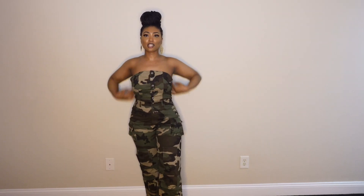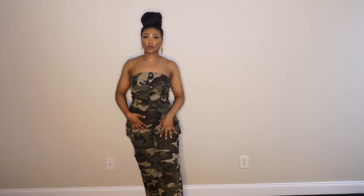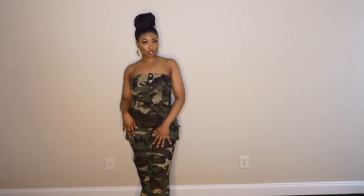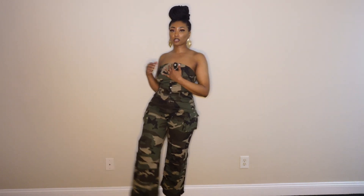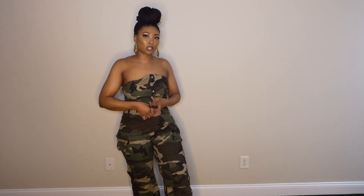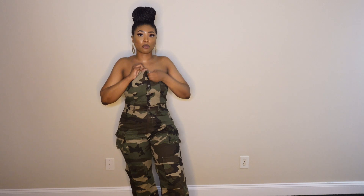If you're thinking about getting this jumpsuit, I'd say get your normal size — I definitely don't think I could fit a medium, especially not the lower part. I can see myself wearing a red bag with this — I think red would pop a lot more than black, with some black shoes. The bottom half fits very well; top half, not so much, it's a little too loose. There's a zipper right here so you can zip and unzip it. I'm going to rate this jumpsuit a 9 out of 10.